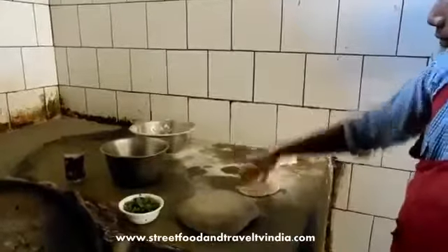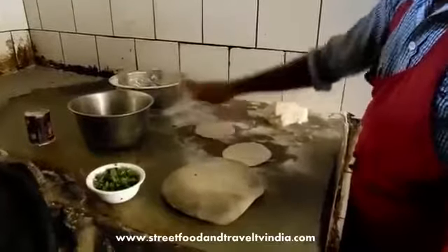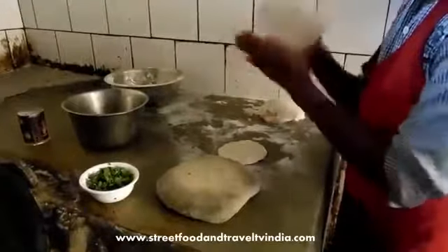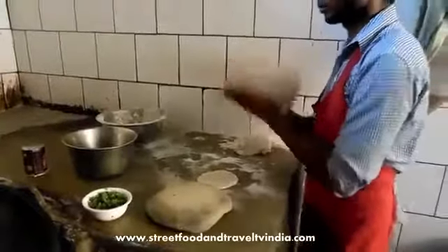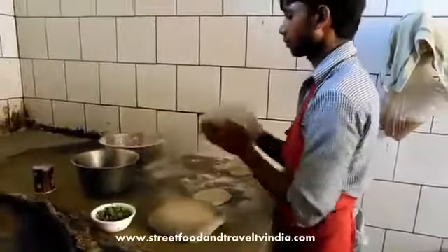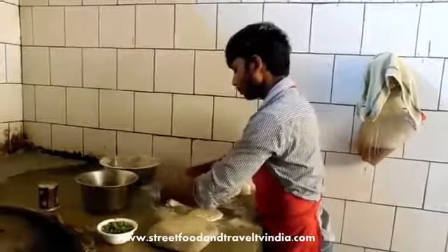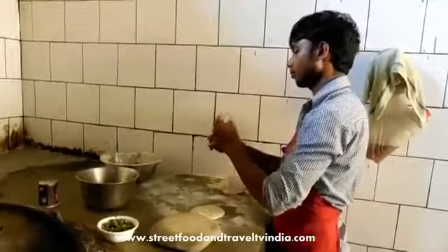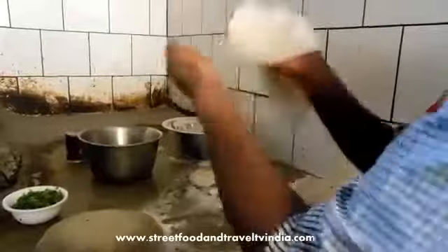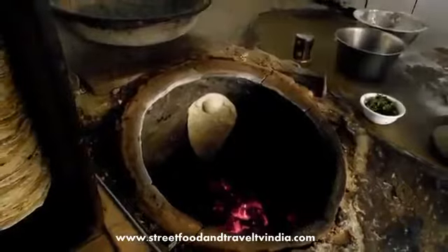Number 9: Butter Naan. Butter Naan is a very delicious and totally different kind of Indian bread. It is a must for every food lover in the world. If any Indian is ordering food at a restaurant, 8 out of 10 times they will order naan bread. Naan goes well with Indian curries like Paneer Butter Masala, Kadai Chicken, Palak Paneer, Mutter Paneer, and more. You only have to pay a dollar for two butter naans at most places. If you ever come to India, you must try butter naan with Paneer Butter Masala. You can watch the naan-making video on our channel. It is usually cooked in a charcoal oven known as a tandoor.